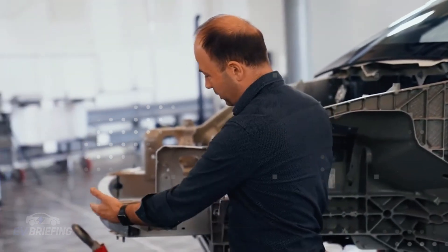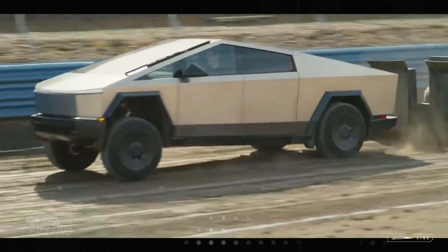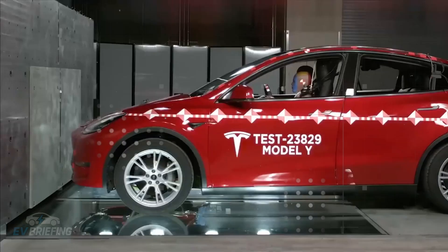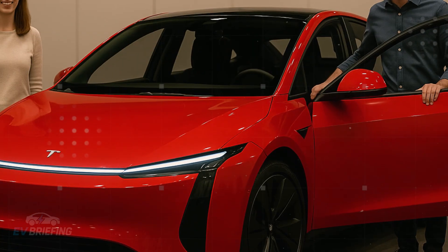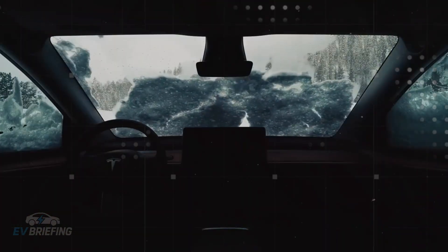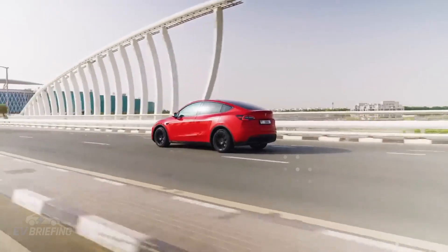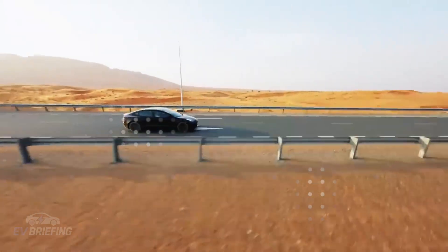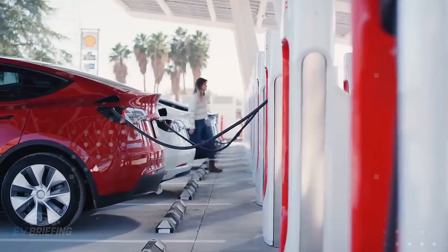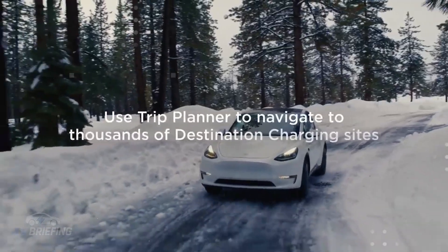Another detail that completely changes the experience is the 3D HUD, a system that projects information directly onto the windshield. The driver no longer needs to look away to see the central display. Maps, speed, alerts, and even route suggestions appear directly in the field of vision, as if they were part of the real world. This reduces reaction time, reduces stress, and makes driving more fluid and intuitive. Combined with onboard AI, the car anticipates your appointments, calculates the best route, and adjusts everything so you're never late again.